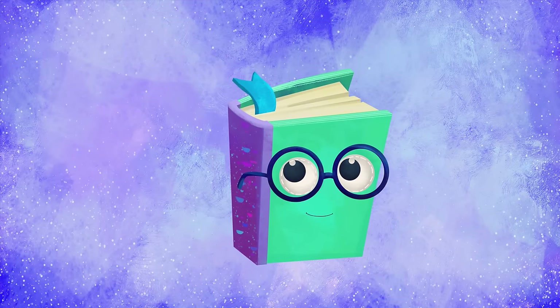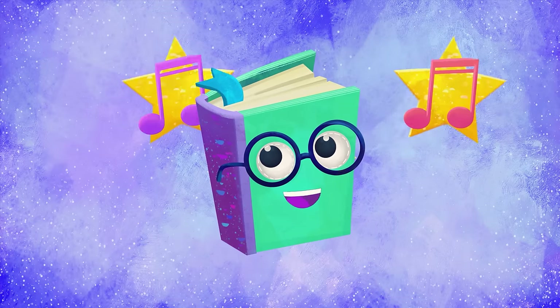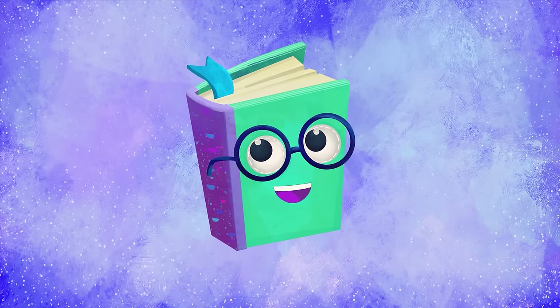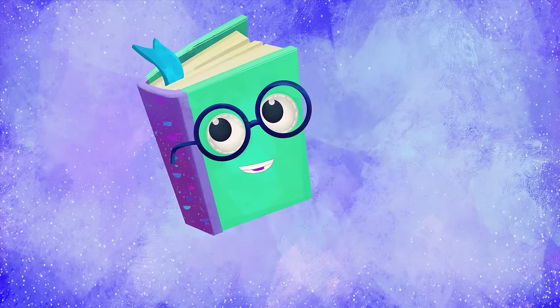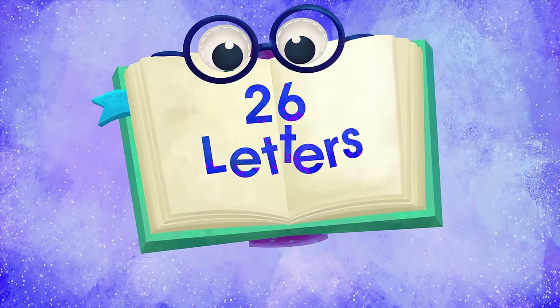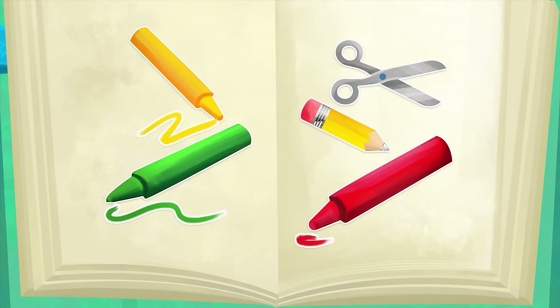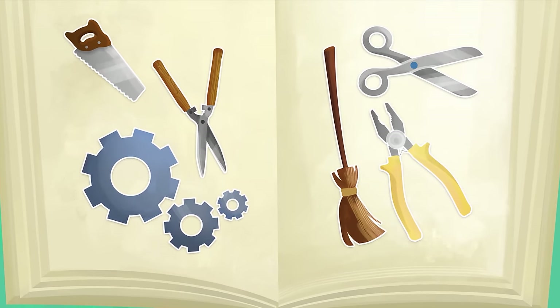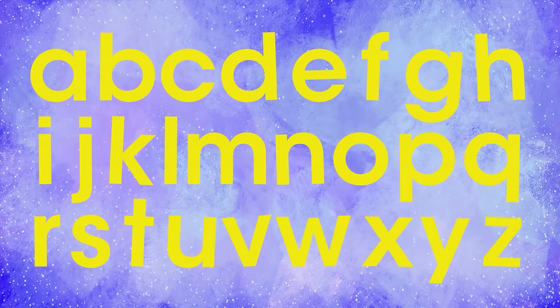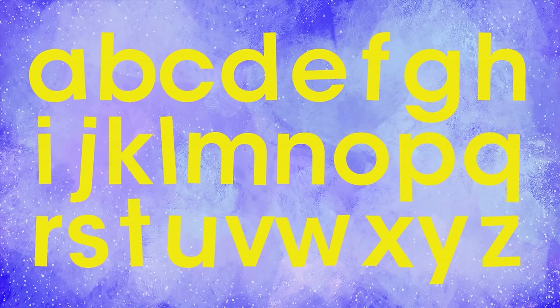Hi everybody! Today, we're going to sing a song that will teach you the letters of the alphabet. Did you know that our alphabet has 26 letters? With them, we form all the words that help us name animals, fruits, crafts, tools, and all the things we need to communicate. Each word is made up of several letters, and for this tune, we're going to use the first one.